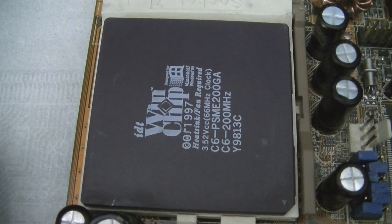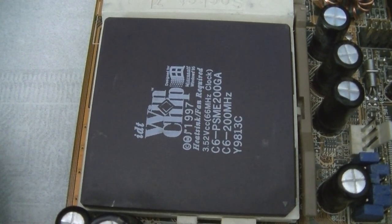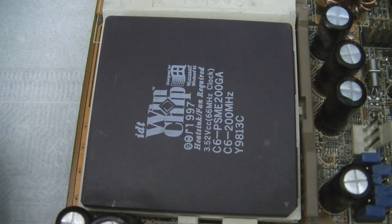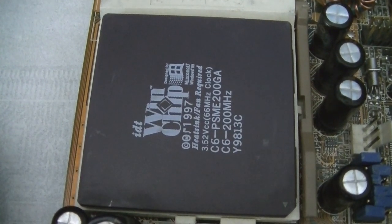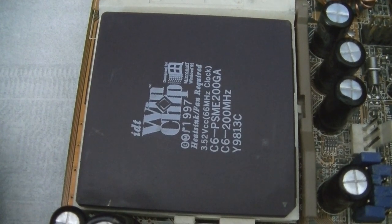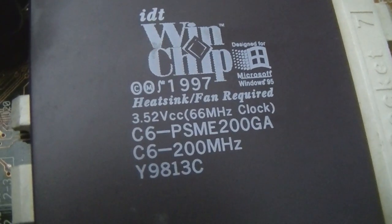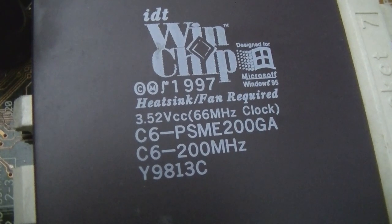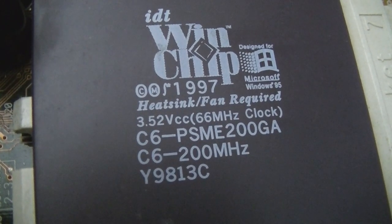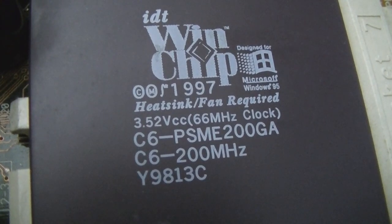Here it is, the IDT WinChip C6. This was made by a division of IDT called Centaur. This chip is actually not really all that remarkable. IDT sold these chips as a very low-end, entry-level, budget-oriented processor. There were two wars being fought back in the late 90s: one was 3D gaming and the other was low-cost processors, and IDT felt that was a market they wanted to enter into.